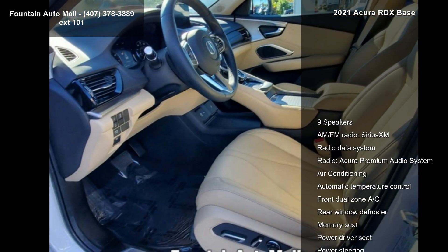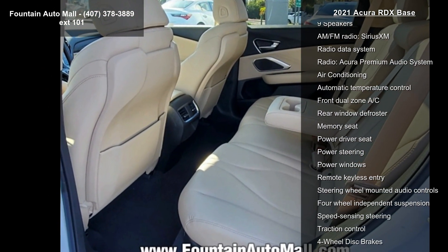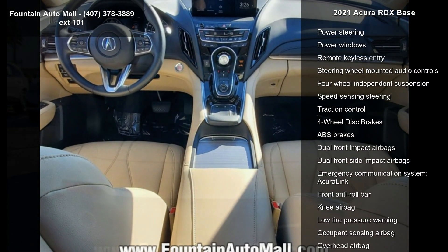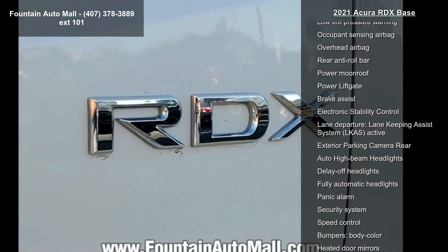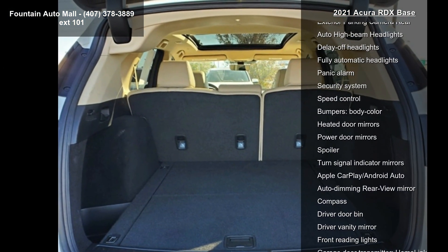Some of the top features included with this vehicle are 9 speakers, AM FM radio, Sirius XM, Radio Data System, Acura Premium Audio System, Air Conditioning, Automatic Temperature Control, Front Dual Zone AC, Rear Window Defroster, and Memory Seat. A test drive is waiting for you.